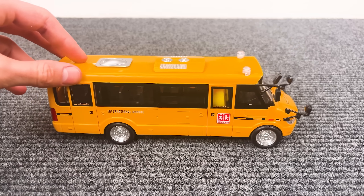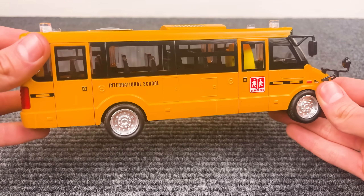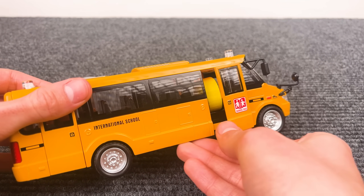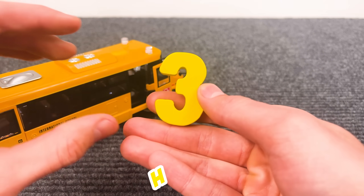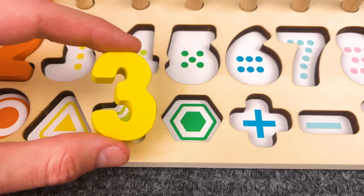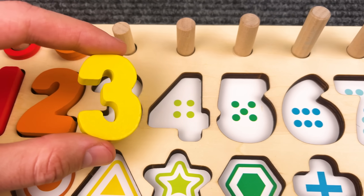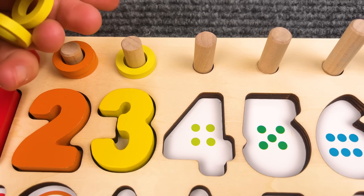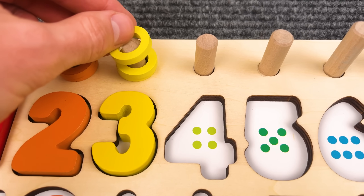Wow, that's a school bus. I think the number is inside. Wow, look at this — that is number three! Where should it go? All right, that is the perfect spot. Number three.